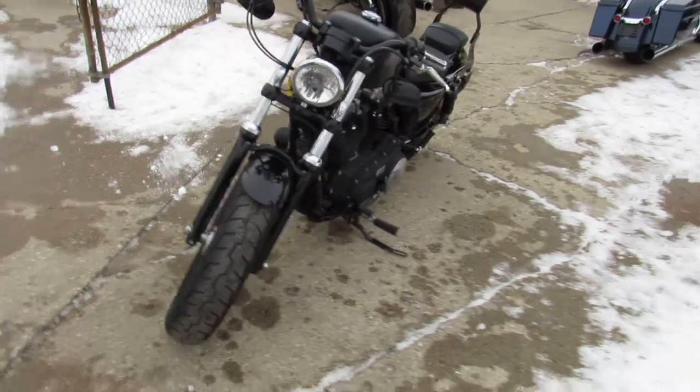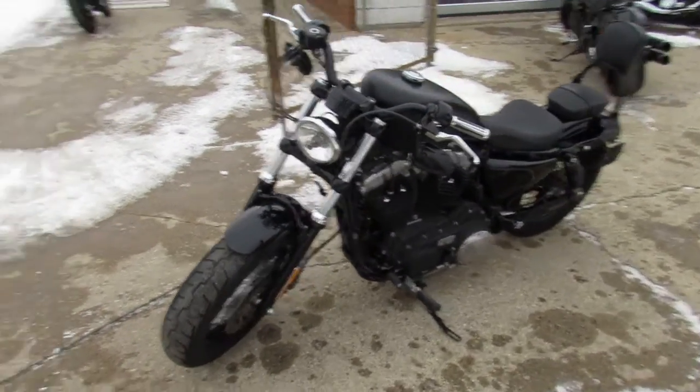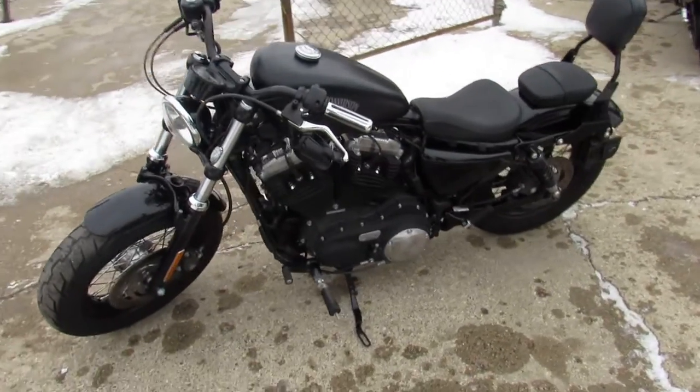It's got the fat front wheel, fat front tire with lace wheels, custom air intake. Got the Vance and Hines exhaust — sounds great on these Sportsters.